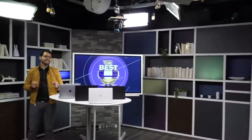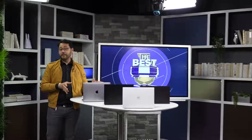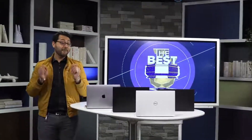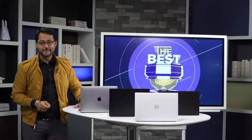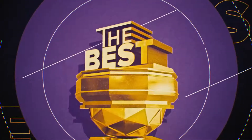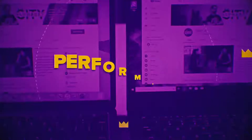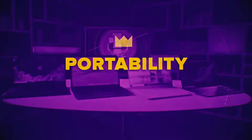Welcome to The Best, the show where we find the best product in its category. Today we're taking four 13 to 14 inch laptops and putting them to the test to find out which one is the best. We'll be rating them on five different categories: battery life, design, performance, portability, and the big one — value.